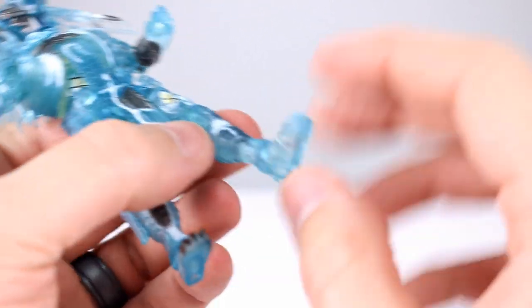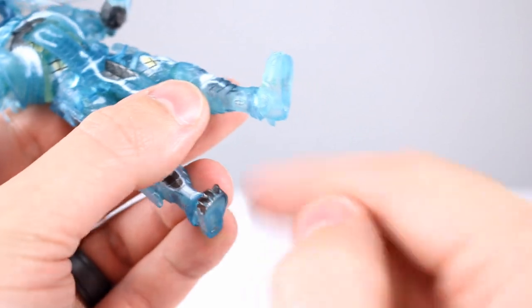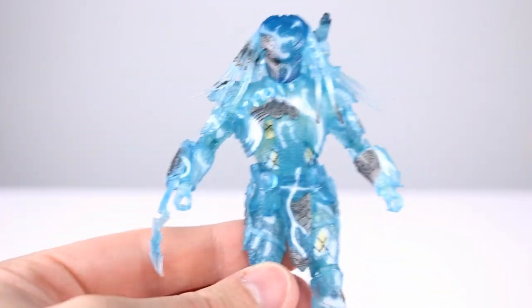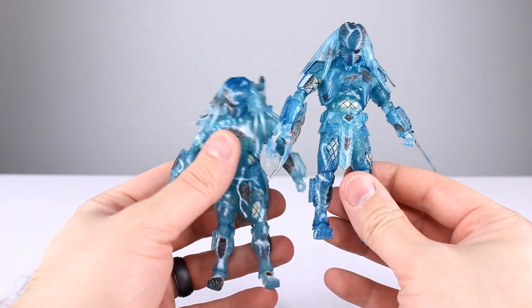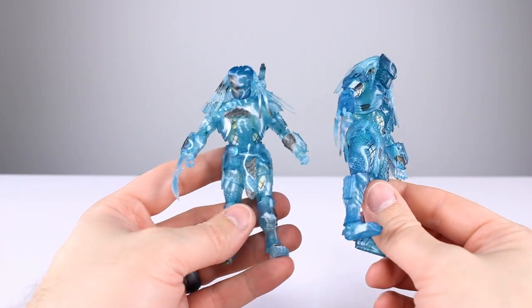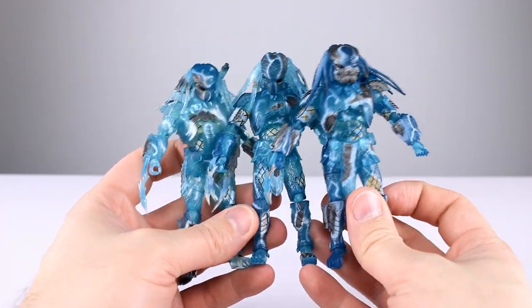Unfortunately the ankles are still not great. They're not stuck like they used to be — you still get rotation and a hinge — but it's the reverse of what it should be, making it very hard to stand these guys. They need to flip that joint around to get an ankle rocker out of it. No stuck joints, no real problem areas, just limitations. I'll give the articulation a 7 out of 10 for this scale — fine, but it could be better with simple fixes like flipping those ankle joints.